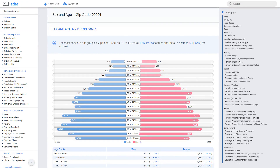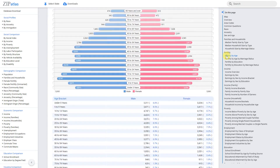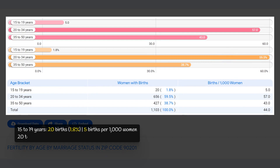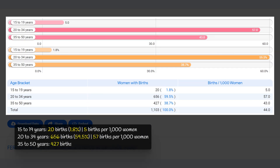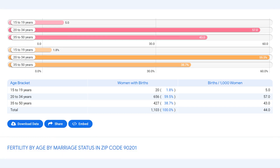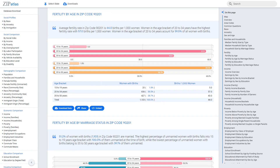In zip code 90201, California, there were a total of 1,103 births in the specified time period. The majority of births — 59.5 percent — occurred among women aged 20 to 34 years, with a rate of 57 births per 1,000 women. The second highest, 38.7 percent, were among women aged 35 to 50 years at 43 births per 1,000 women. The lowest, 1.8 percent, were among women aged 15 to 19 years at 5 births per 1,000 women. The overall fertility rate was 44 births per 1,000 women, slightly below the national average of 60 births per 1,000 women.